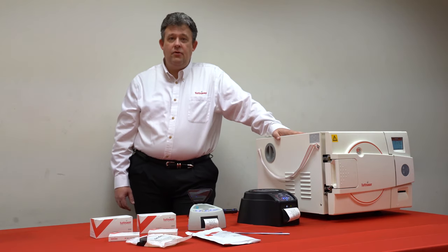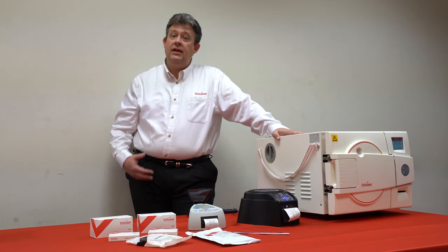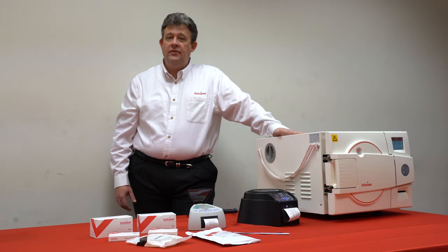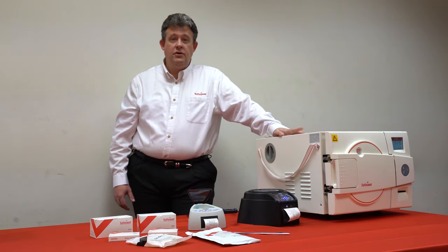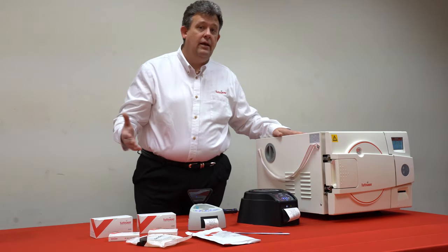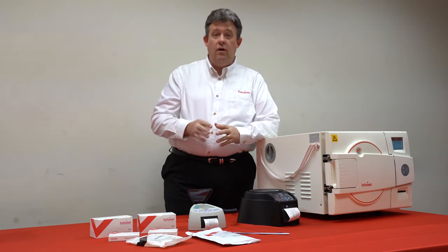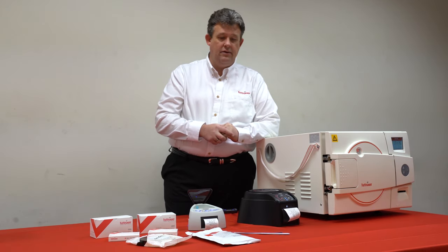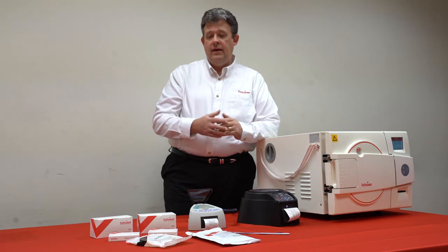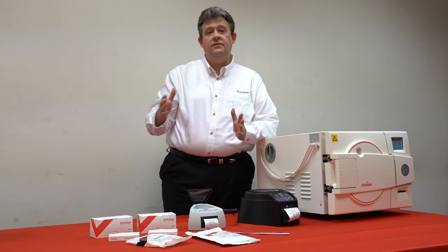Common questions to ask any practice that you go into — whether it be to in-service an autoclave or to consult with them on sterilization — are: number one, do they know what the AAMI guidelines are; number two, look at the flow of instruments from dirty to clean; number three, are they using biological and chemical indicators; and number four, how often are they testing those biological indicators? That will give you an indication right away if they're following AAMI guidelines and following the process from start to finish.